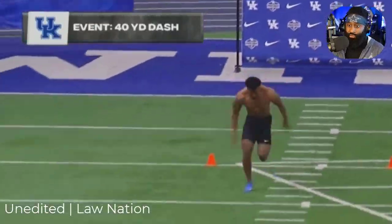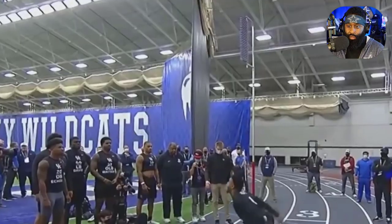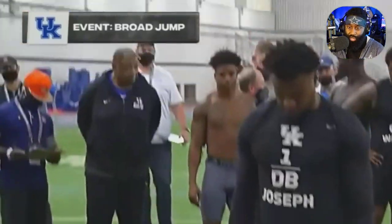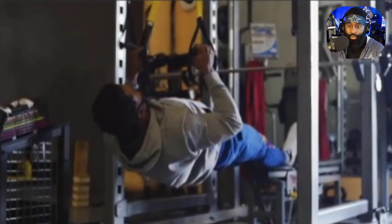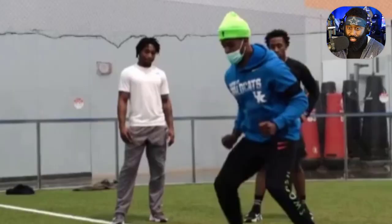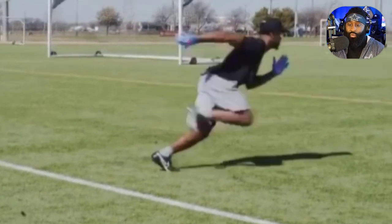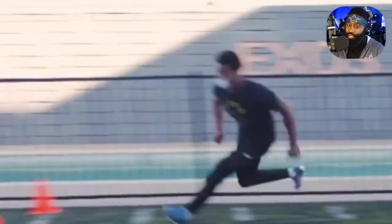Thank you for tuning in to the Law Nation film session as we take a deeper look at Kelvin Joseph, the cornerback selected in the second round by the Dallas Cowboys. First and foremost, this kid is explosive, he is elusive, he's got great speed — runs a 4.3 — a 35-inch vertical, and he is strong with good hips. I love his footwork. He is one of those guys that will grow into this system. There will be some growing pains, but his ceiling is so high. He plays with a chip on his shoulder.